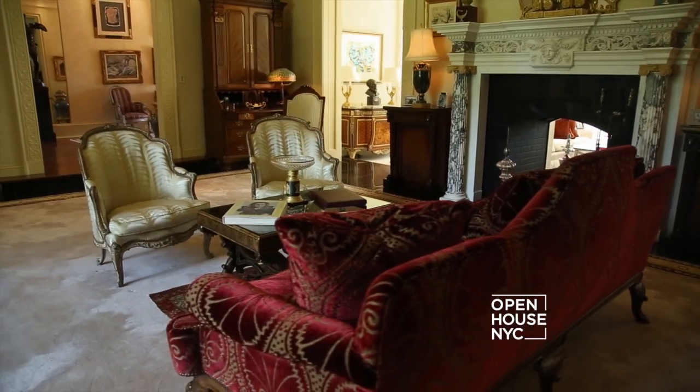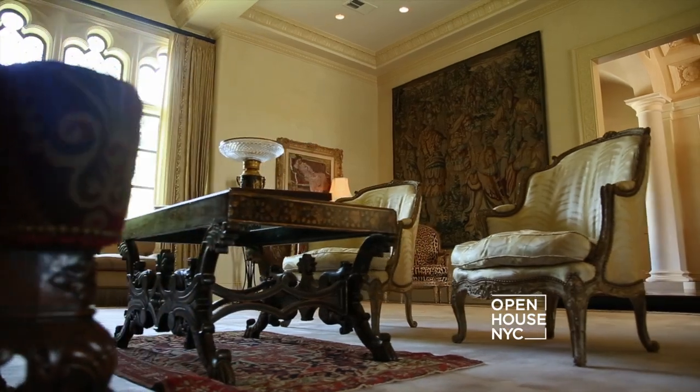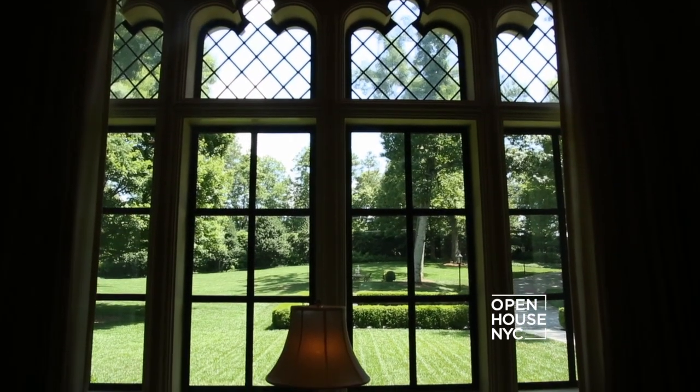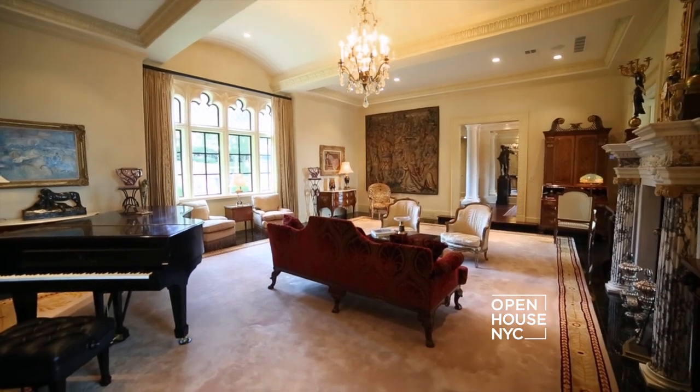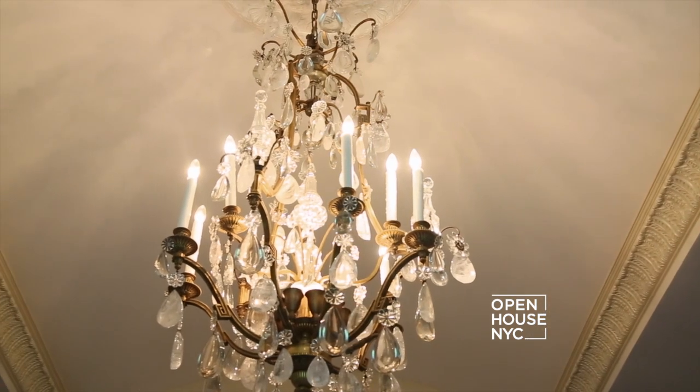You'll love entertaining in this formal but very comfortable living room, punctuated by a Sir Isaac Ware marble 18th century chimney piece. The room is brightened by German leaded glass windows that give you a gorgeous view of the rolling front lawn. As you look up at the 15-foot ceilings with the barrel vault, you can't help but be struck by the 19th century Baccarat chandelier.